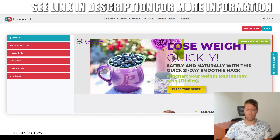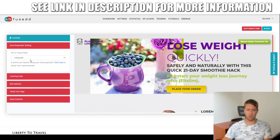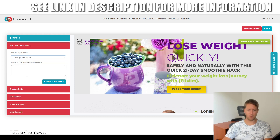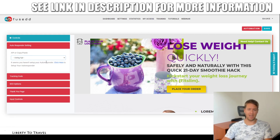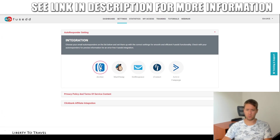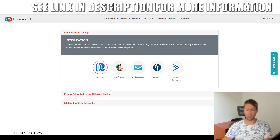You can also integrate your autoresponder — either via API or copy-paste. With copy-paste, you put in the form code from your autoresponder, which works with basically any autoresponder. With API, the leads go directly into your autoresponder, which is a neater solution, but it only works with a few: Aweber, MailChimp, GetResponse, iContact, and ActiveCampaign — by simply clicking and connecting your account right there.